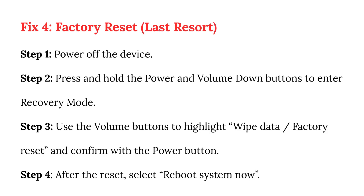Fix 4: Factory reset — last resort. Step 1: Power off the device. Step 2: Press and hold the power and volume down buttons to enter recovery mode. Step 3: Use the volume buttons to highlight wipe data, factory reset, and confirm with the power button. Step 4: After the reset, select reboot system now.